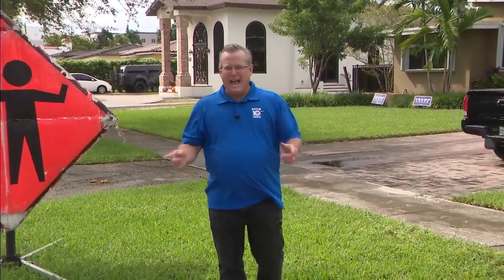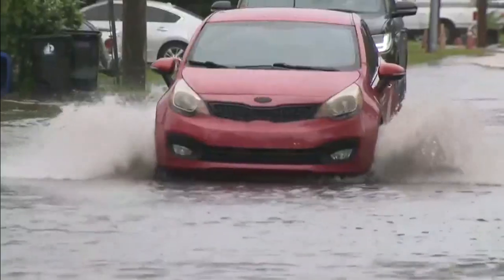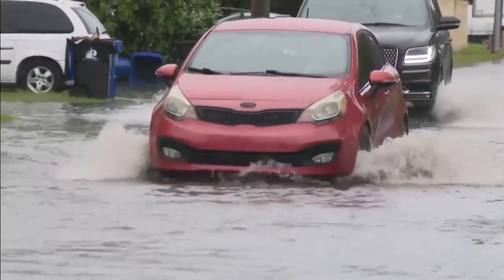But it's not all picture-perfect. With the lines underground, if there's a problem, it's harder to find. And once you find a problem, you may have to bring in heavy equipment to get to it. In areas where there is flooding, it may not be better — it may take longer to restore power if it's flooded and the power lines are underground, because we have to wait for the water to recede.